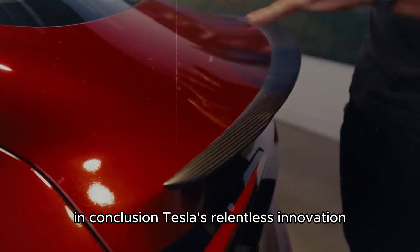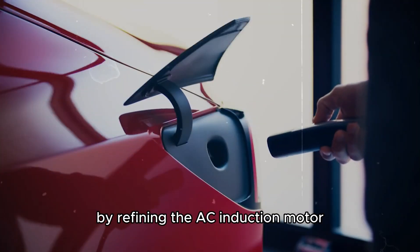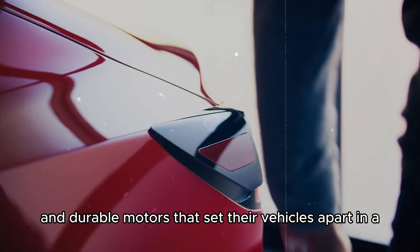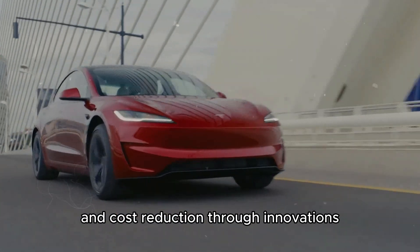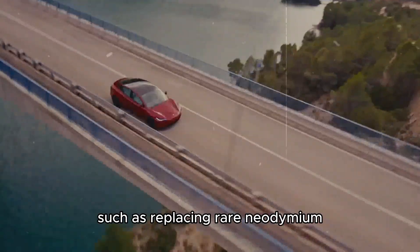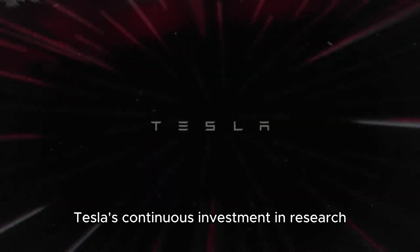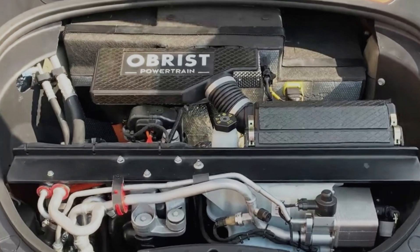In conclusion, Tesla's relentless innovation and integration of cutting-edge technology have transformed the electric vehicle industry. By refining the AC induction motor and incorporating advanced materials and software, Tesla has created powerful, efficient, and durable motors. The company's commitment to sustainability and cost reduction — through innovations such as replacing rare neodymium with more accessible ferrite magnets — further democratizes access to electric vehicles. Tesla's continuous investment in research and development, coupled with its visionary approach to future technologies like autonomous driving, positions it as a leader in shaping the future of transportation. As Tesla continues to push the boundaries of what electric vehicles can achieve, we are moving closer to a world where electric cars are the standard, not the exception.